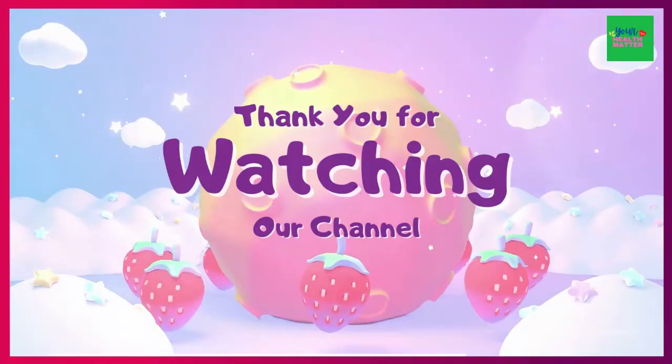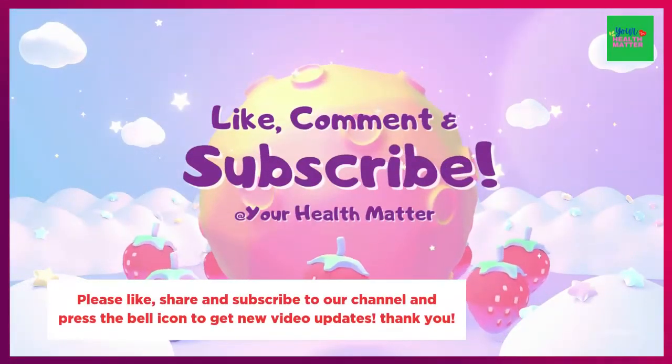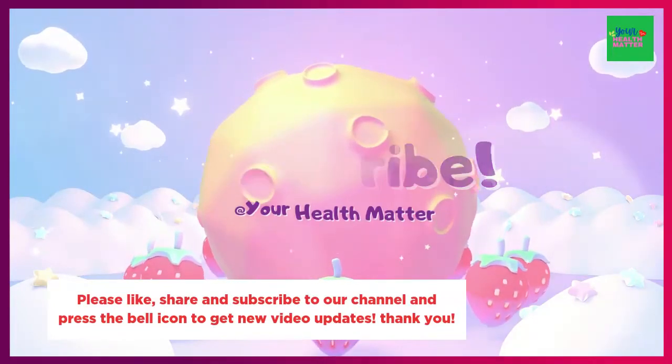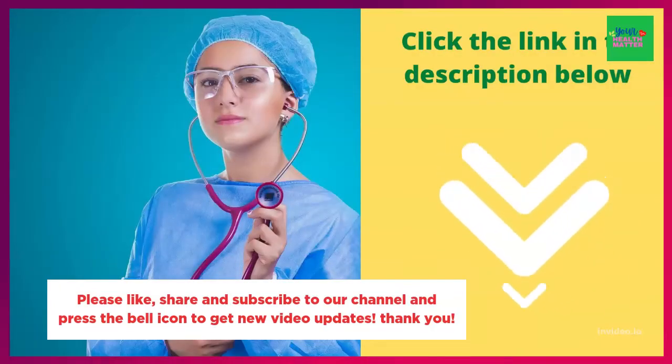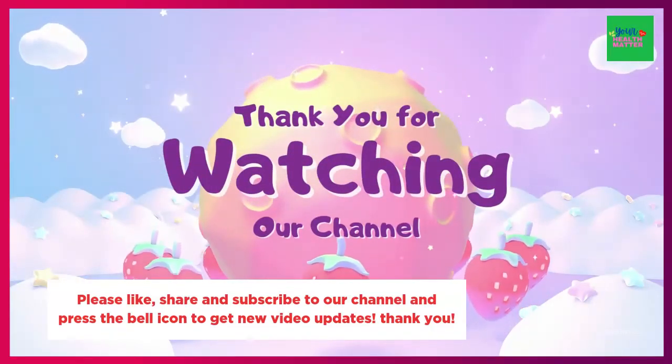Please like, share, and subscribe to our channel, and press the bell icon to get new video updates. Did you experience UTI? What did you do? How did you get rid of it? Please comment below and share your experience.